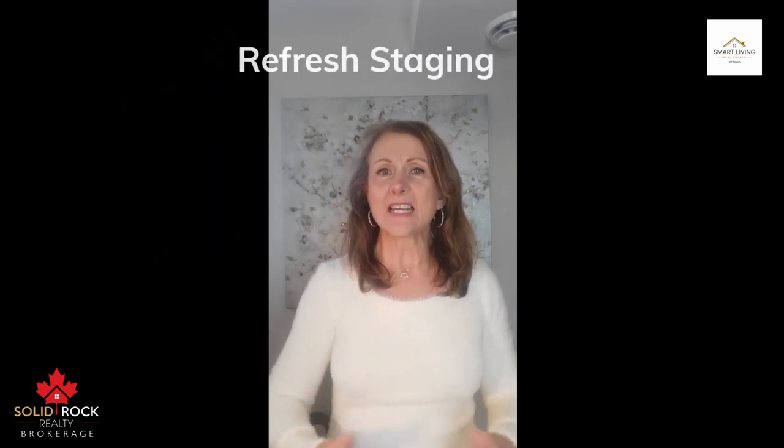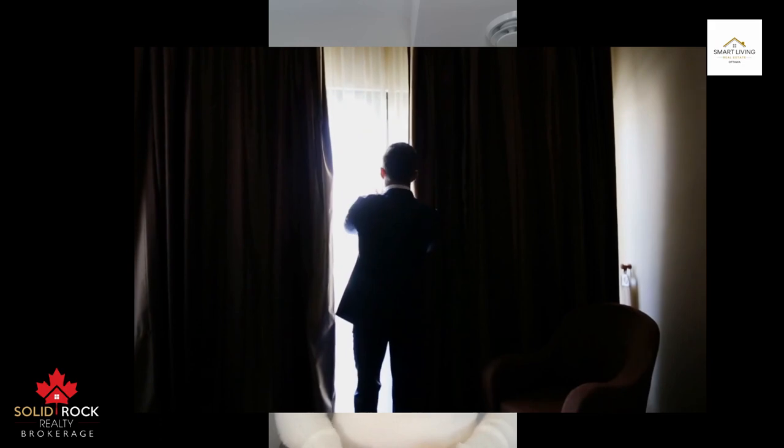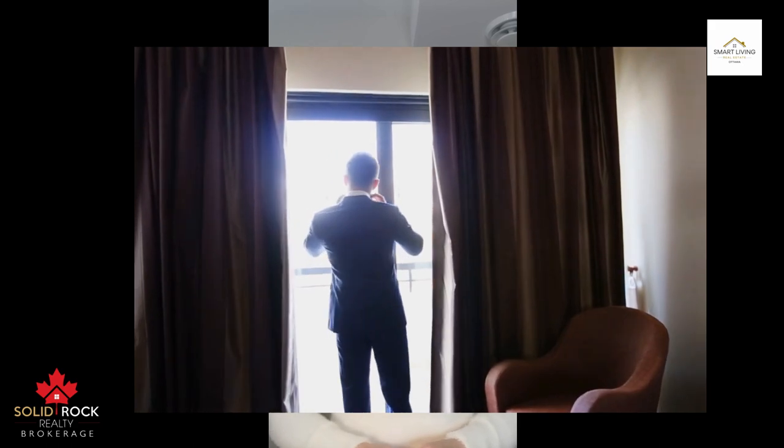Number three: refresh the staging. Daily activities can undo professional staging efforts. Make sure your home meets the original staging concepts before your first open house guest arrives. Get rid of clutter and excess items. Make sure your room conveys a spacious, open look. Open your curtains and blinds. Turn on all the lights before you walk out the door.